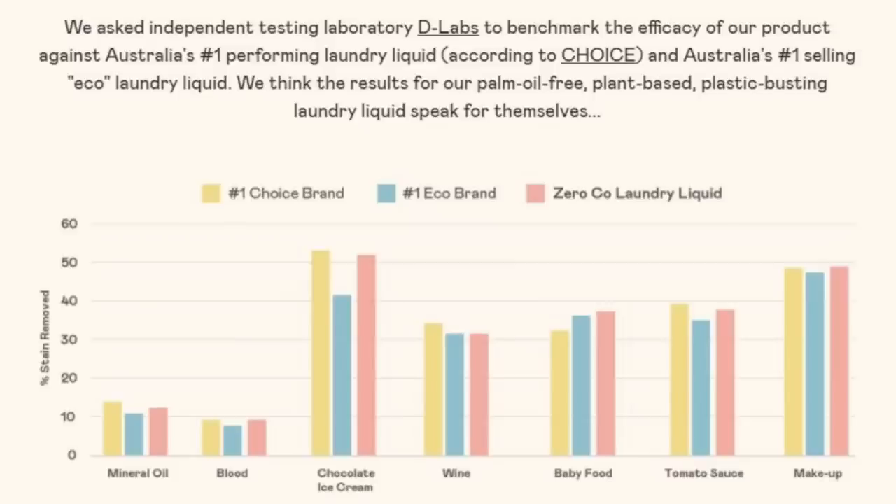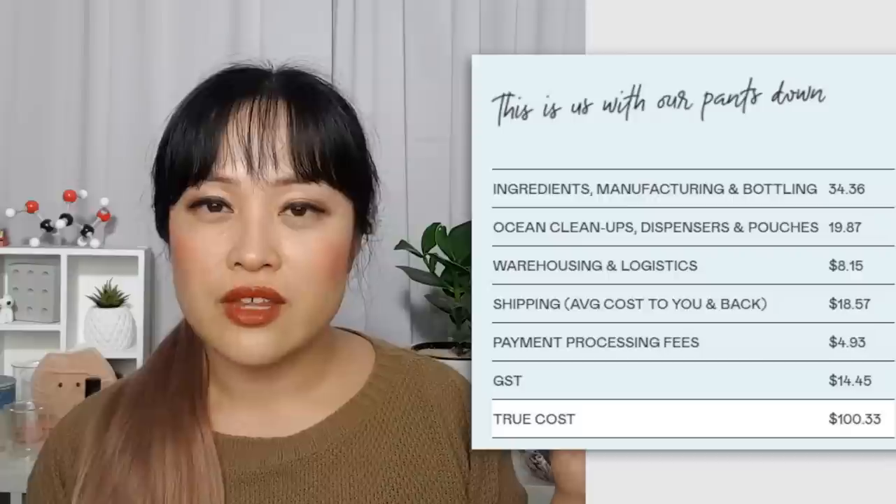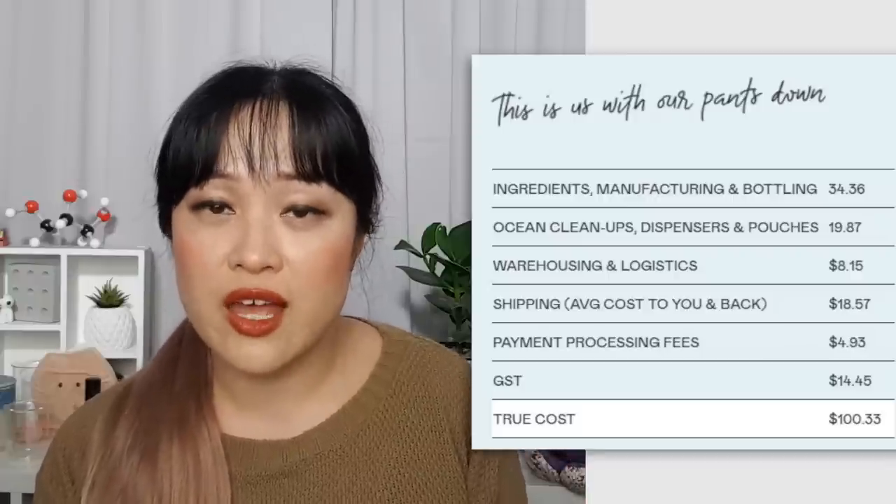The handy thing about Zero Co is that they have hundreds of overwhelmingly positive reviews on their website. On top of that, they sent a lot of their cleaning products to independent testing labs for the sorts of comparisons you see from consumer advocacy groups like Choice — and all of the ones with published results perform really well, for example their laundry detergent results. They also have convenient price comparisons with supermarket brands on their website. I think sometimes the comparisons are chosen carefully, but they're not comparing only to really expensive products, and I think a lot of people are happy to pay a little more for something better for the environment.